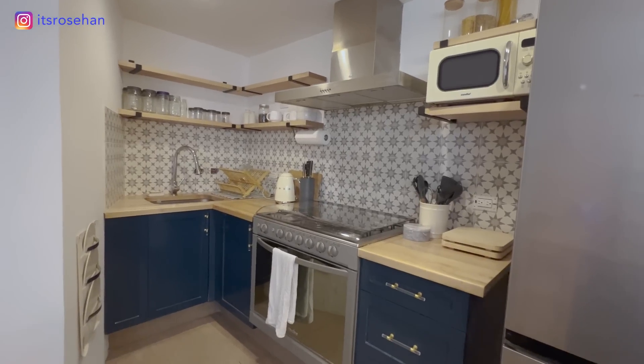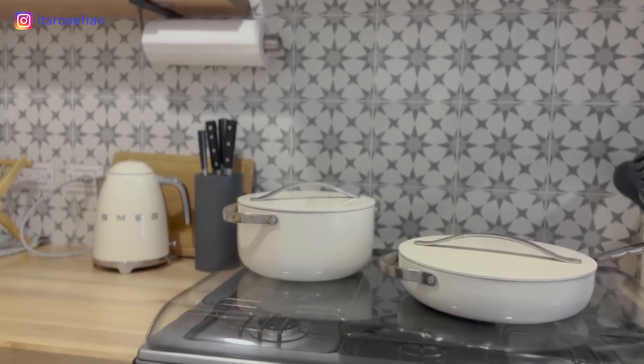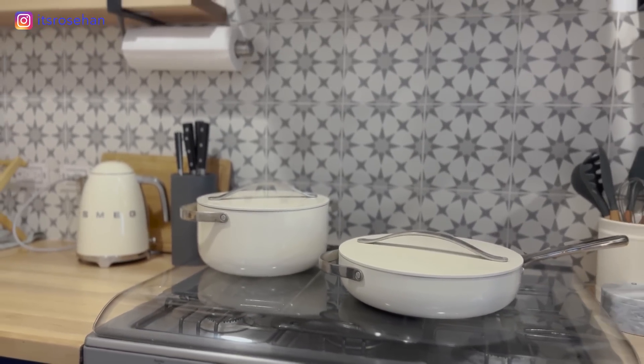I'm still finding cute things to put up on the shelves, but I really love the open, fresh look. I'm a stickler for things to match, so my microwave, tea kettle, utensil crock, and cookware all match — this beautiful cream color that goes really well with the navy blue cabinets.